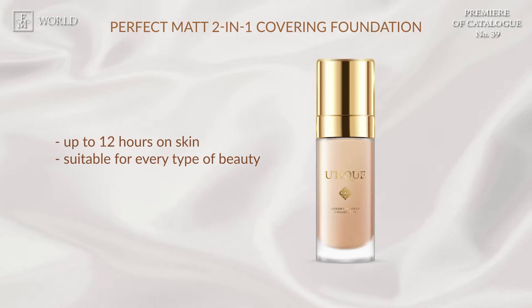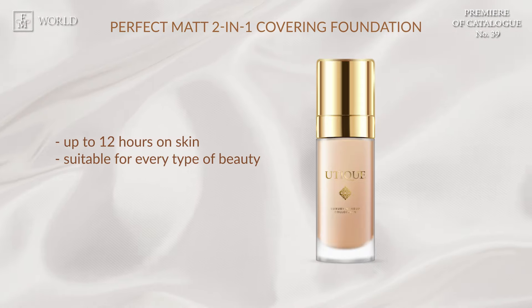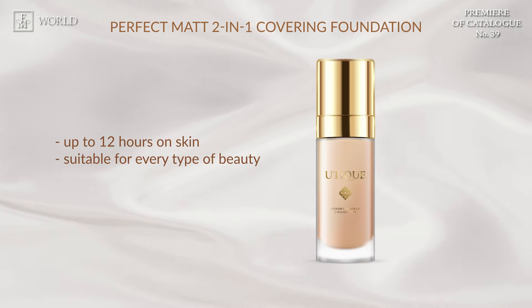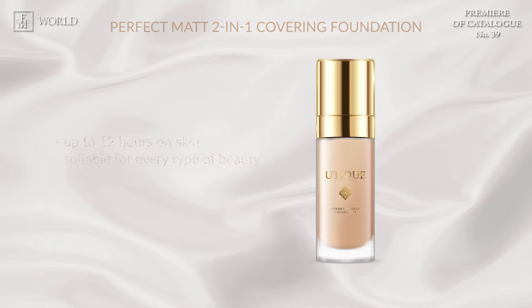Achieve a flawless look with a velvety matte finish that lasts up to 12 hours. This foundation also doubles as a concealer, effectively covering imperfections. Its lightweight formula won't clog pores and allows your skin to breathe, avoiding that uncomfortable mask-like feeling.